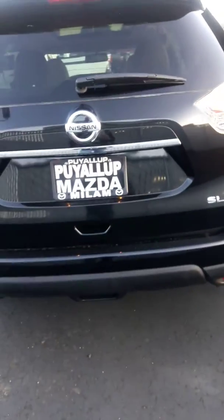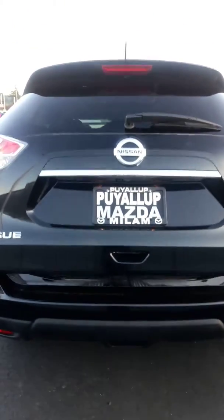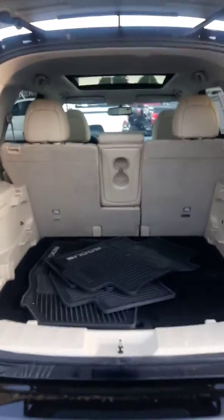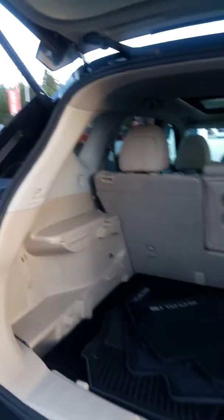It's got the all-weather mats in the back here. When you look in here you can see this isn't scarred up — a lot of times these vehicles get kind of marred up from luggage and everyday use, but this one is in great shape.